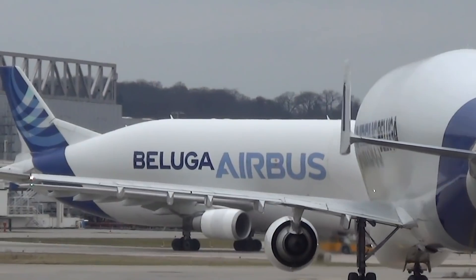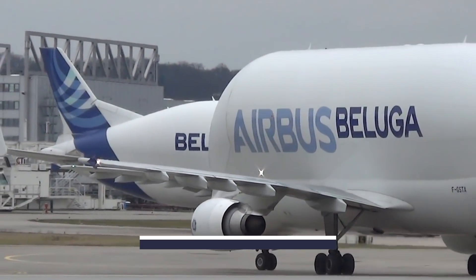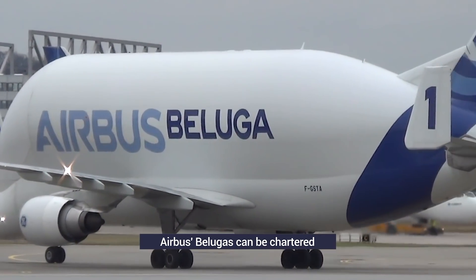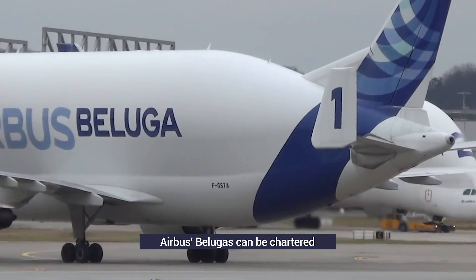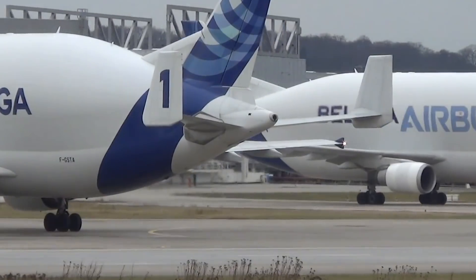While their primary role has been to transport Airbus aircraft components between European sites, they have also seen plenty of charter use, including carrying machinery, helicopters, and satellite parts. Five Beluga aircraft were delivered between 1995 and 1999.